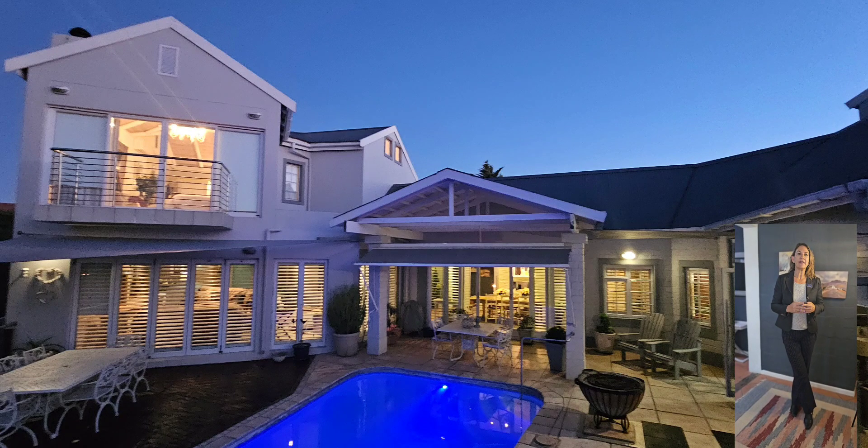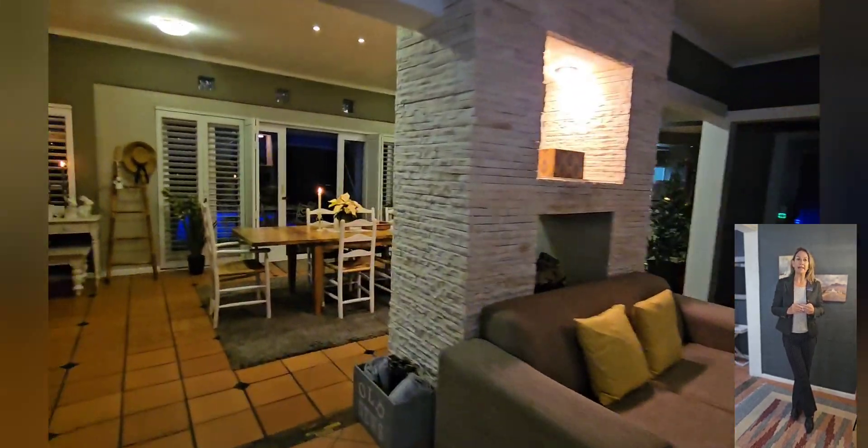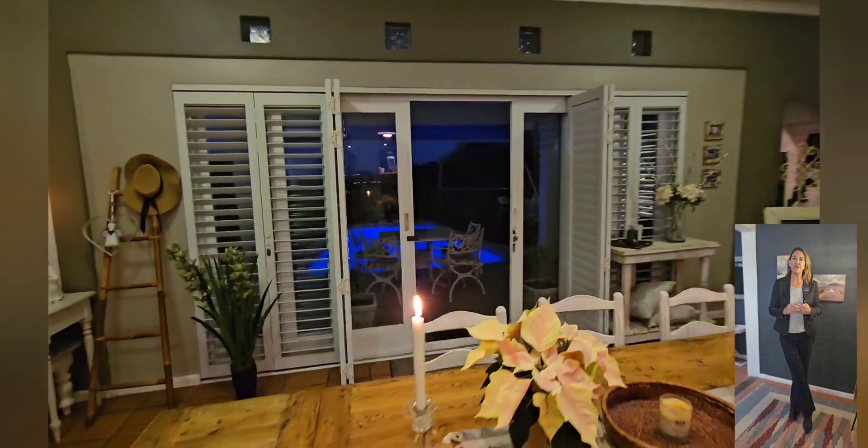Welcome everyone to this exclusive tour of a truly magnificent property that redefines luxury living. As you enter, be prepared to be captivated by the sheer elegance of the interior.